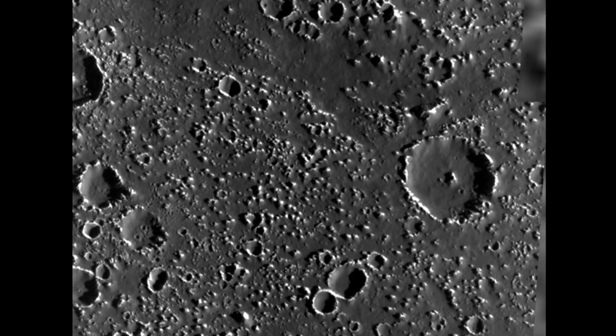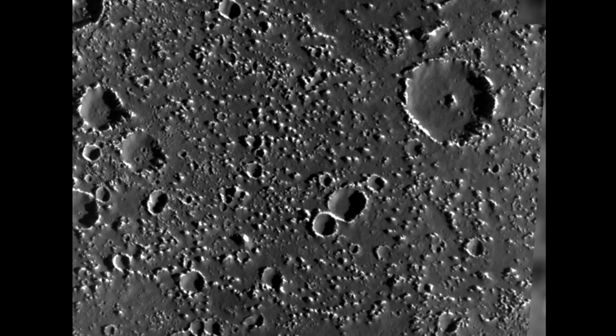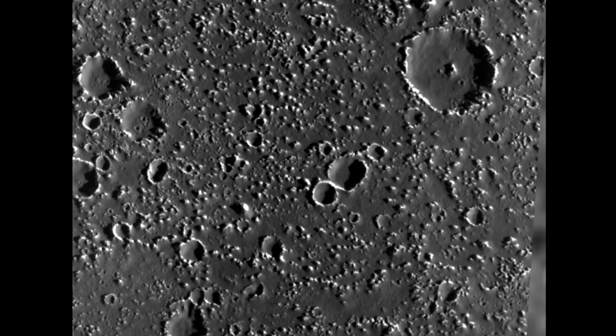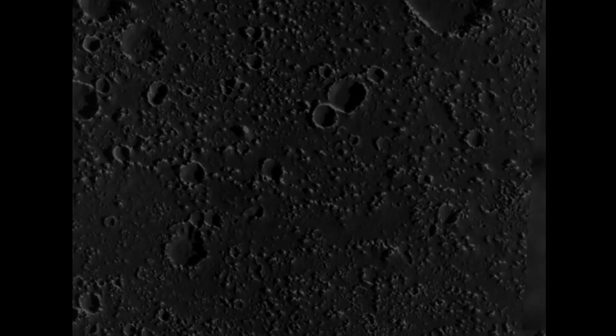Another thing that could contribute to the erosional process on Callisto is small meteorites. Small meteorites constantly hitting the surface could maybe contribute to the formation of ice knobs and regolith.